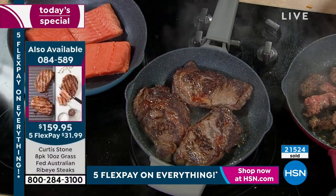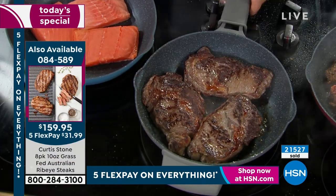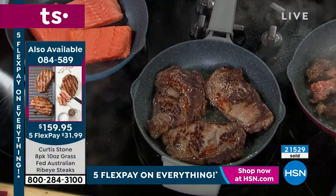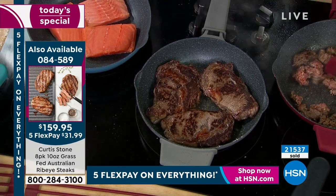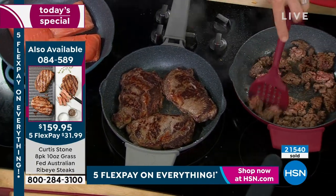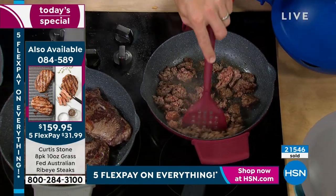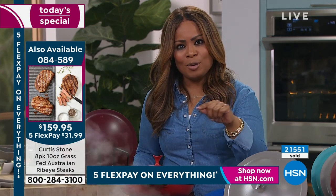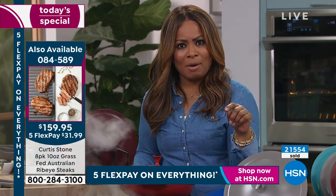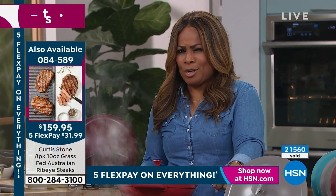Only 50 ribeyes left! If you want them: item number 0-8-4-5-8-9. Get them on auto ship because that's the sale price. Unfortunately, the auto ship is already sold out.